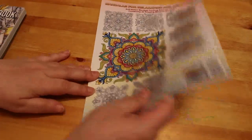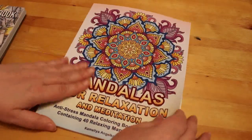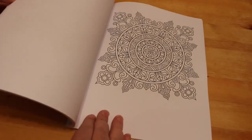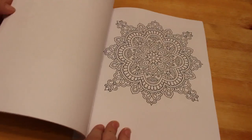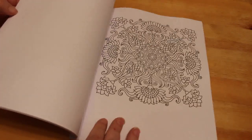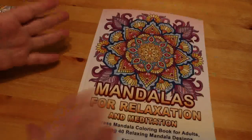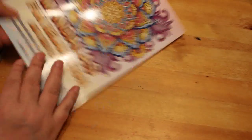I also got Mandalas for Relaxation and Meditation — another 40 designs in this one. I got these because I said Paul could always do some mandalas if he wanted to, and he could pick up any of these books and have a go, because everybody's feeling pretty stressed at the moment.